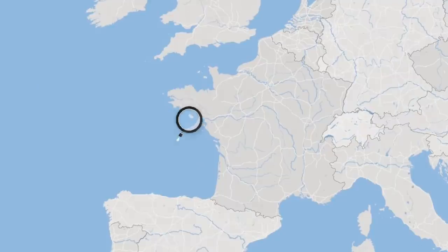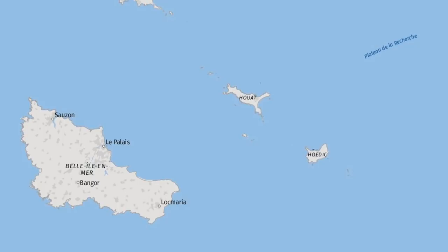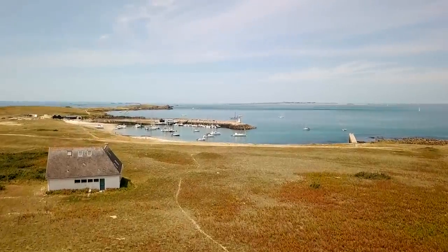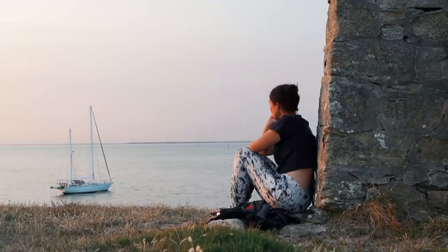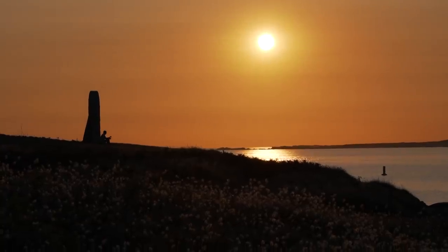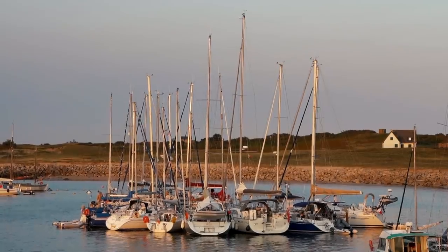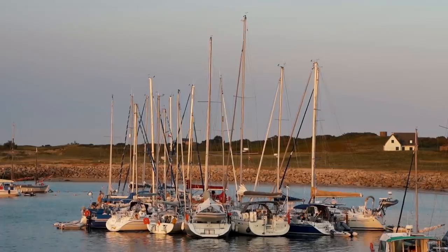Good morning everyone, we are in Île-Houat, which is a little island off the French coast, very very beautiful and very charming. We've been here for a couple of days and we have fallen in love with it. It is just so gorgeous. We are tied up to a big mooring buoy along with five other boats right now.